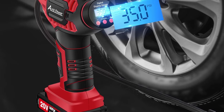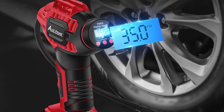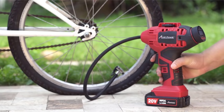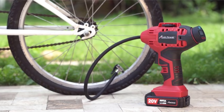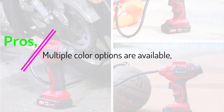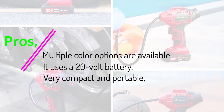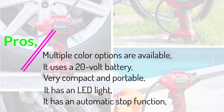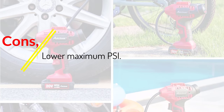While 100 PSI is nothing to sneeze at, most of the portable tire inflators on our list offer just a bit more. Because of this, it's not the best choice for larger vehicle tires, but for smaller compact vehicles and sedans, it's a great choice. Pros: multiple color options, uses a 20-volt battery, very compact and portable, has an LED light, has an automatic stop function. Cons: lower maximum PSI.